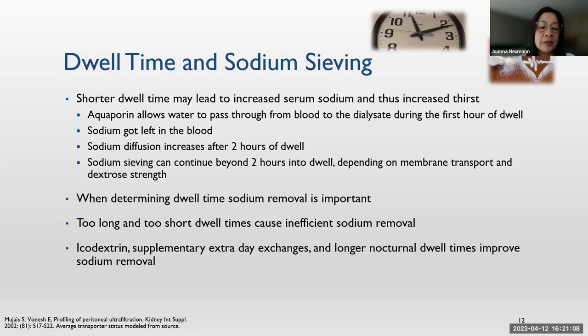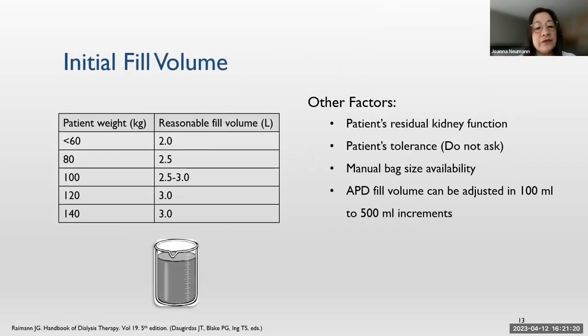To solve the sodium sieving problem, we can use icodextrin or do an extra daytime exchange, and longer nocturnal dwell time will also help remove sodium. For fill volume prescription, we can use it based on the patient's weight. Other factors include residual kidney function and patient tolerance. When the patient is new to dialysis and you ask them 'do you feel full?', they'll quickly feel their tummy and say yes — of course, this is something new to them. Just watch the facial expression: if they're frowning, ask what happened; maybe they just have constipation or gas pain.